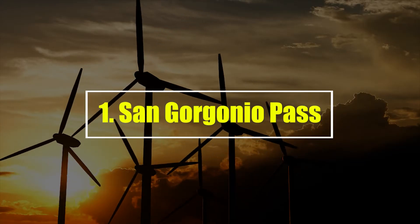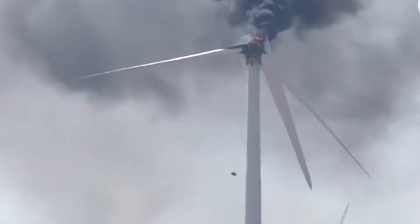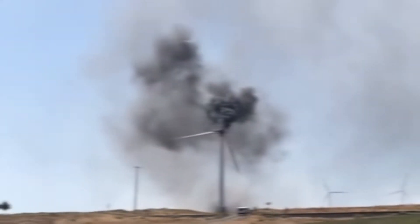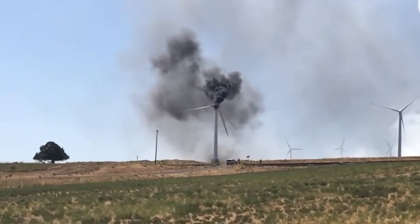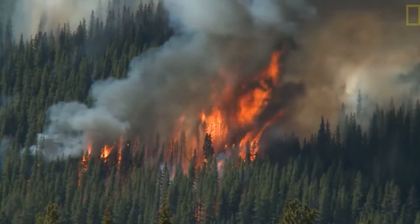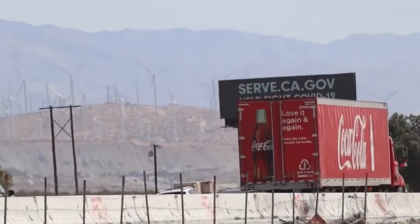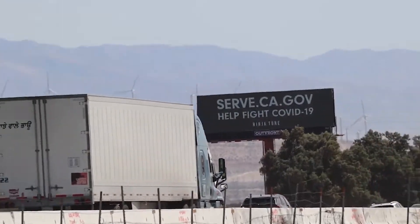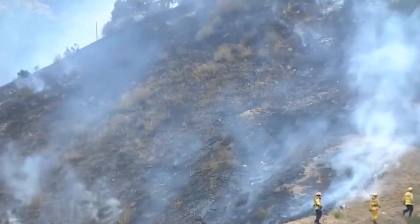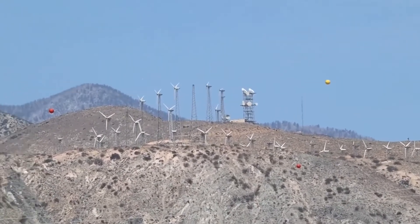Number 1: San Gorgonio Pass. The View Fire started in June 2012 in the Whitewater area east of Cabezon in Riverside County, California. A fire in a wind turbine caused it. Even though the base of the turbines was cleared of brush and other debris as a safety measure, the fire from one of the turbines still started a wildfire that burned 367 acres. Several witnesses told the authorities about the fire, and people in the Box Canyon were told to leave their homes. In less than 24 hours, the fire was put out by more than 100 people on the ground and in the air. There were no reports of people getting hurt or buildings being damaged.